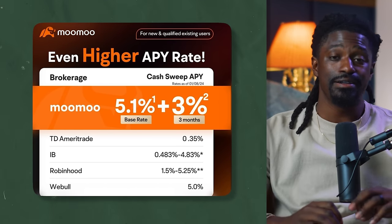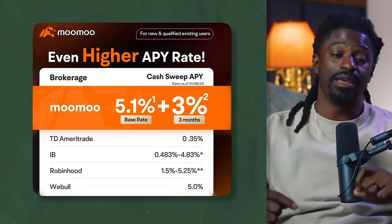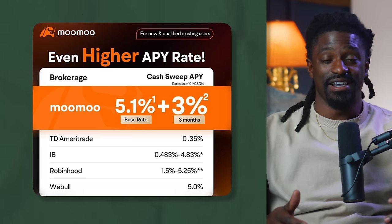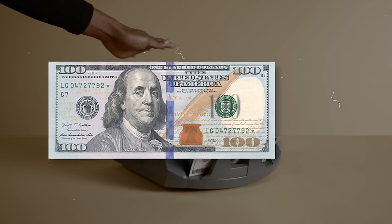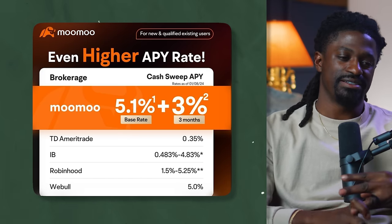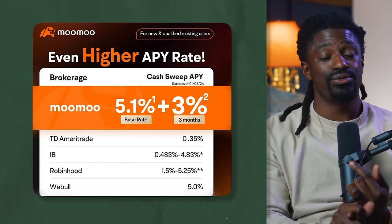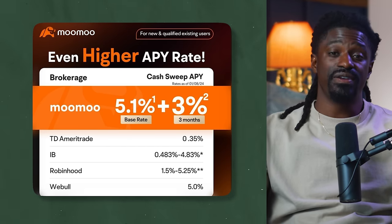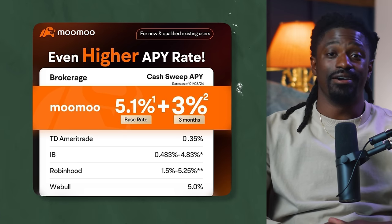Today I'm bringing you two different dividend stocks — a dividend aristocrat and a dividend king. The easiest way to get them is through today's sponsor, MooMoo. Right now if you sign up with the link in the description, you can get a 5.1% APY interest cash sweep on cash sitting in your MooMoo brokerage account. Also, if you deposit $100, you could receive up to 15 free stocks. They also offer commission-free trading, access to other industries, and many free tools to help take your investing journey to the next level. Thank you to today's sponsor, MooMoo.